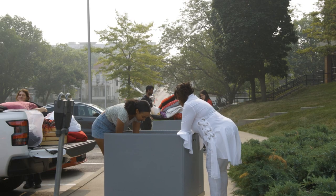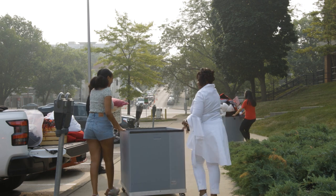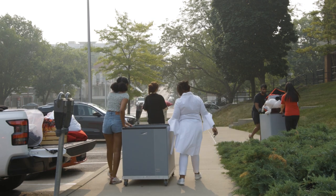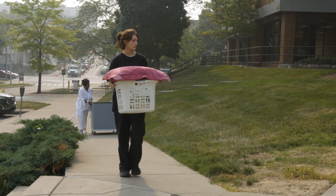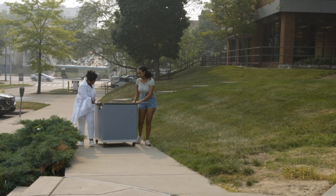Parking staff will assist you and your family with where to park in the unloading zone. Once you have parked you will have 30 minutes to move your belongings into your new home. There are limited carts available, so you may want to bring your own to avoid having to carry everything by hand.